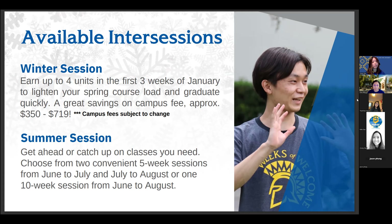The next intercession is summer session. Summer session consists of two sessions broken into three segments: two five-week sessions, one from June to July and one from July to August, and then a 10-week session which spans the entire summer from June to August. For summer session, students can take up to 12 units, and campus fees are prorated depending on the session that you take. For example, if you only take a five-week class in session one, your campus fees will be prorated only for that session.